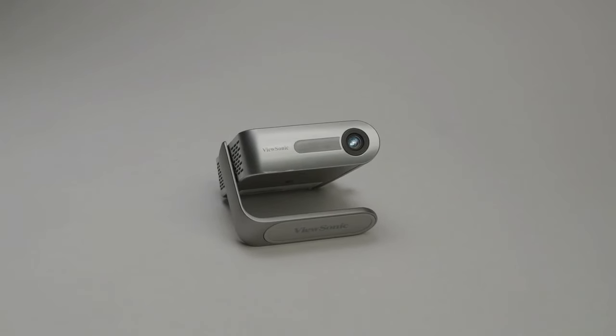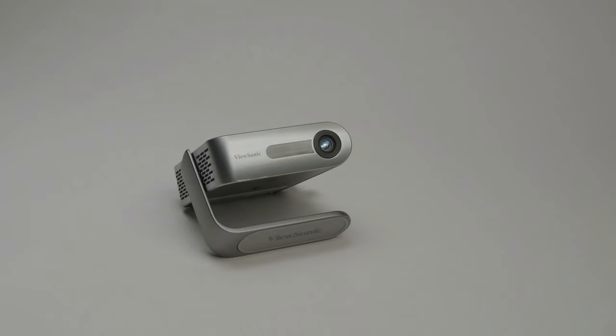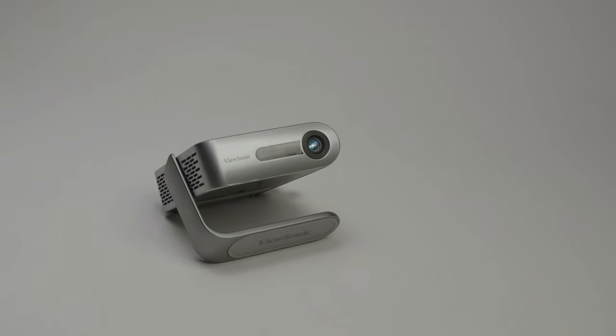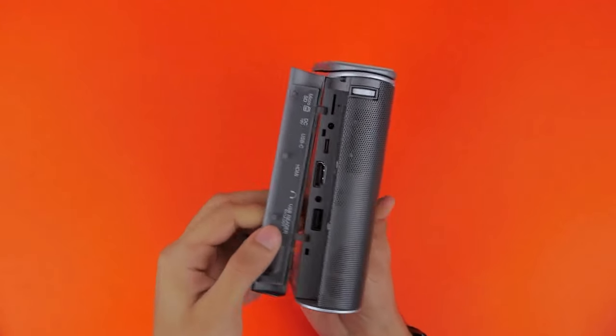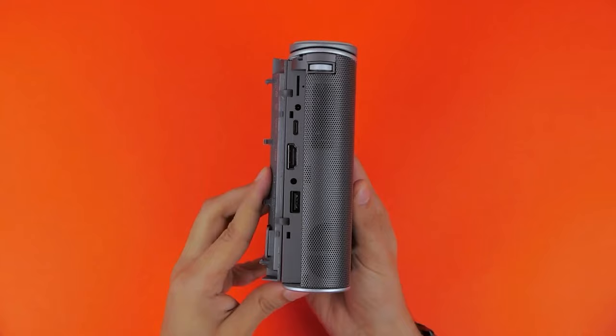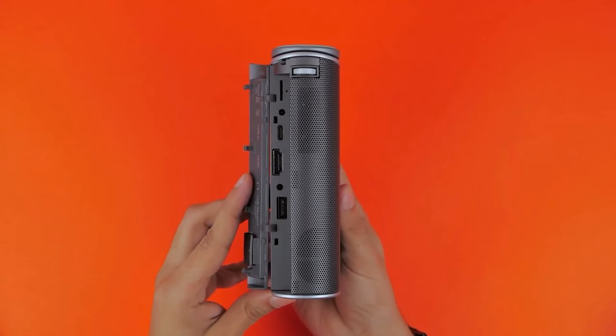Setting up the M1 Plus is a breeze too. Get set up in seconds with autofocus, vertical keystone correction, and 360-degree projection. With a built-in battery that provides up to six hours of power on full power mode, you're all set for an extended movie night or a lengthy presentation.